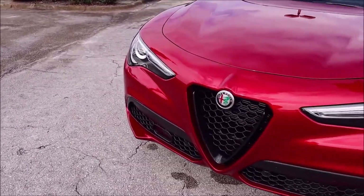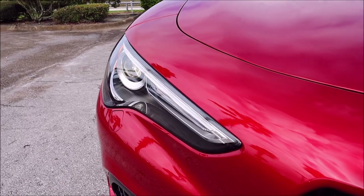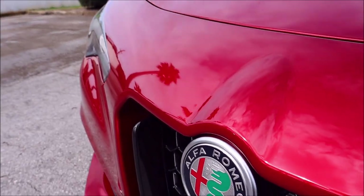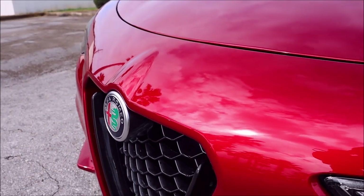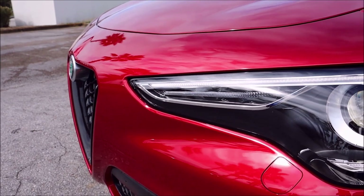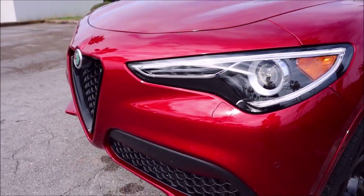The sun came out a little bit so let's get on the front end of it — see, we can pick up a little bit of that metallic flake just a tad bit. You can see the sun's trying to peek through the clouds there, and yeah, it looks good, guys. It looks good.